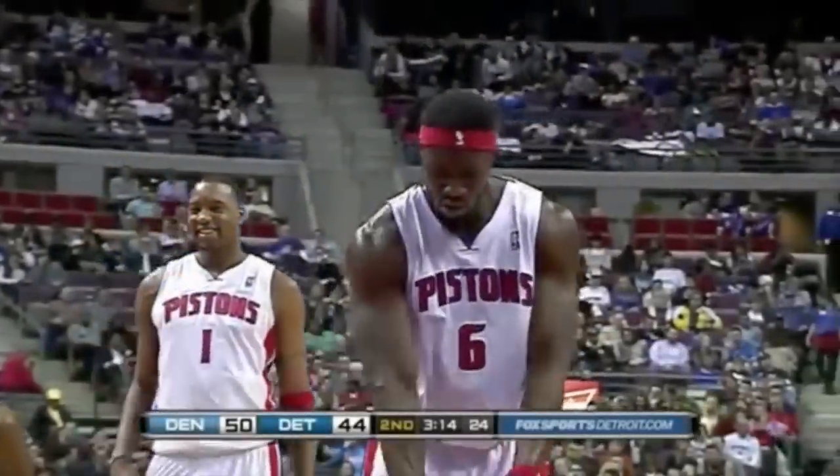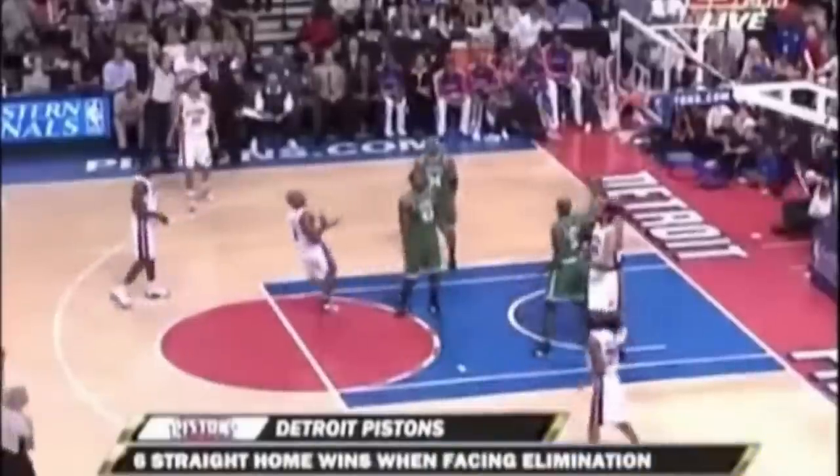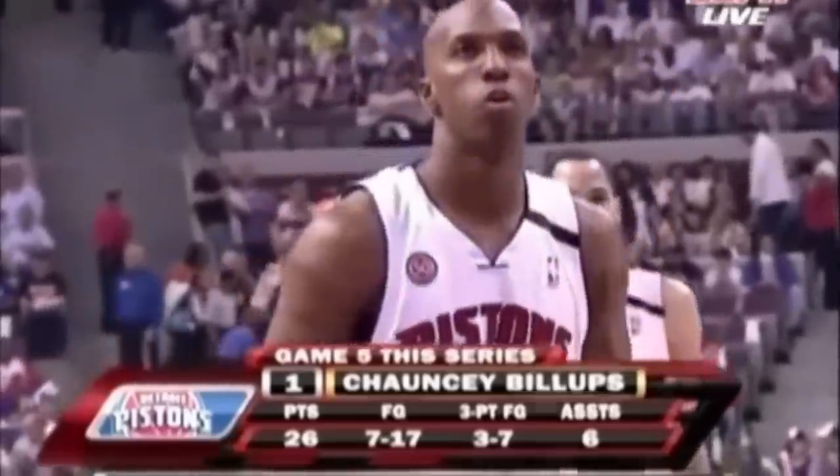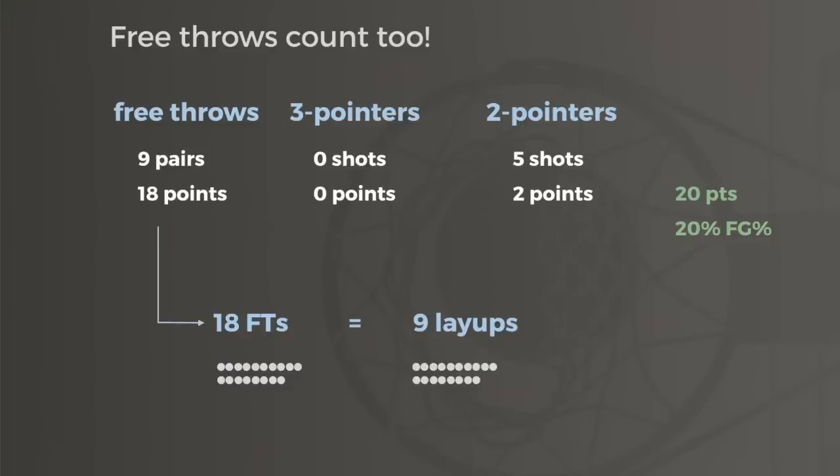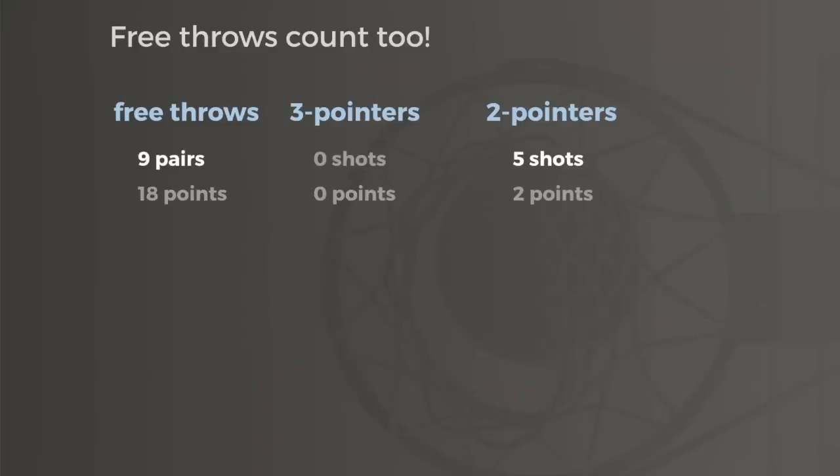But what about free throws? Free throws never register as a shot attempt, so imagine a game where someone shot 1 of 5 from the floor, but nearly every time he went to the basket he was fouled and made all 18 of his free throws. Field goal percentage tells us he scored his 20 points on 20% shooting, making it look like he wasted a bunch of possessions. But there's no functional difference between making 9 layups and making 18 free throws — each of them ended 9 possessions with 2 points. In total, our hypothetical player had 14 scoring attempts, sometimes called shooting possessions — those 5 shots from the field and the 9 trips to the free throw line — and he scored 20 points on those attempts, good for 1.43 points per attempt: incredibly efficient offense.